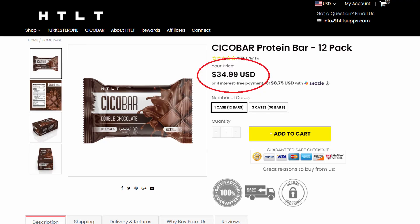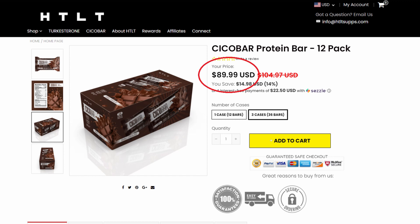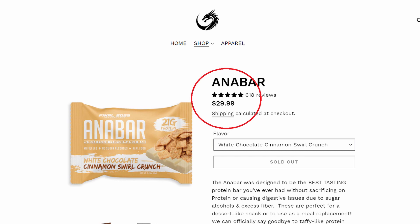For one box of Greg's protein bars it's $34.99, but if you buy three it comes out to $89.99, so each box comes out to about $30 each. I'll link his website in the description below. With Remington's, one box is $29.99, and I think on his website if you spend around $100 you get free shipping. Greg's is only about five dollars more than Remington's.